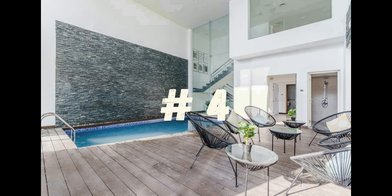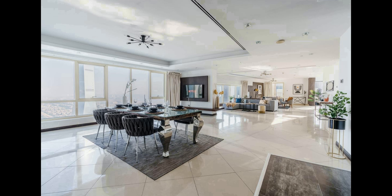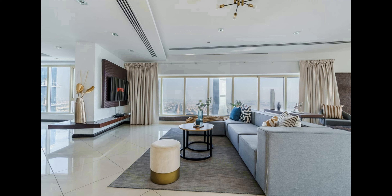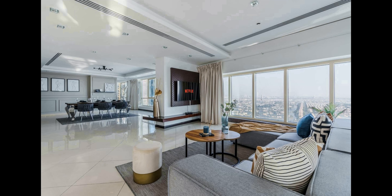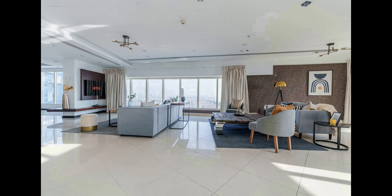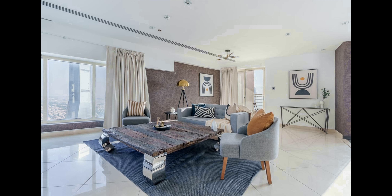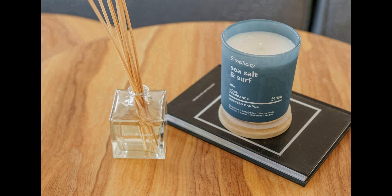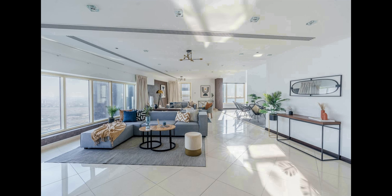Number 4. This amazing penthouse is great for a family or group of friends looking to enjoy all the city has to offer. Located in the heart of Jumeirah Estate, you can experience the hustle and bustle of the city from your own private space. With 24-hour security, you can be sure that your safety is taken care of. The penthouse also has a private indoor pool and gym, providing the perfect place to relax. After a long day of sightseeing, you can come home to the cozy living area. The open floor plan allows for plenty of room to mingle with friends and family.